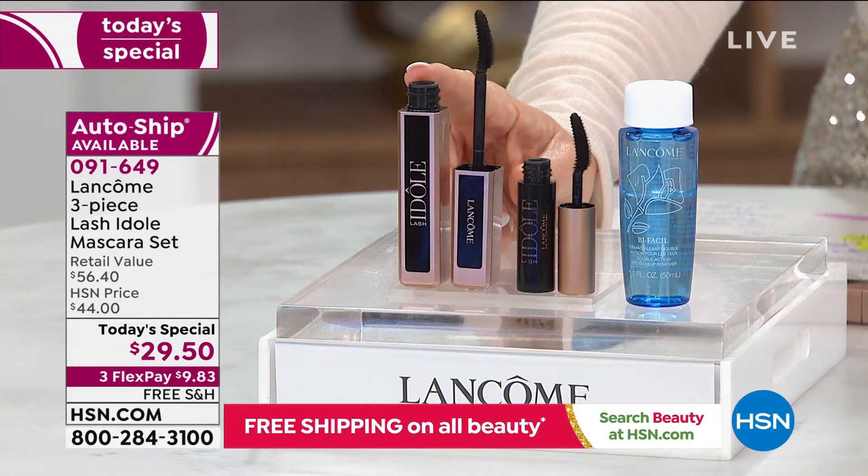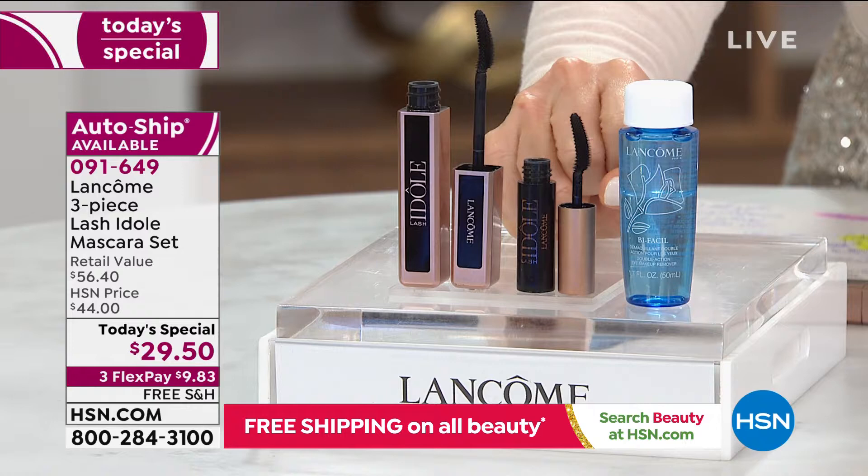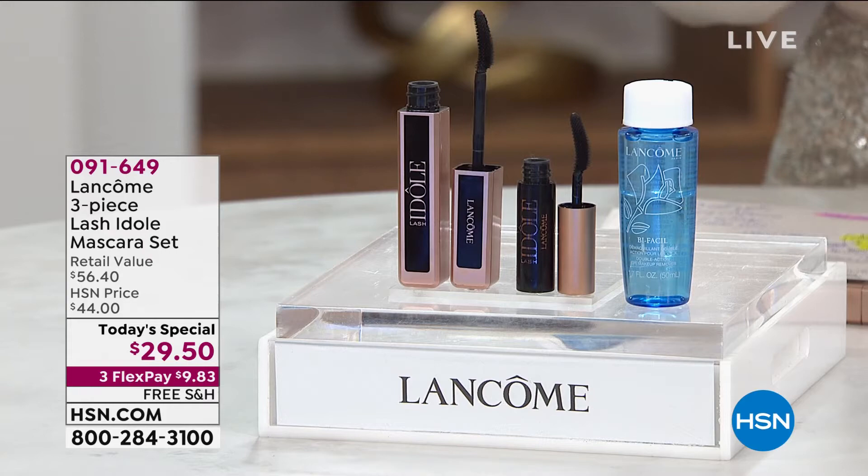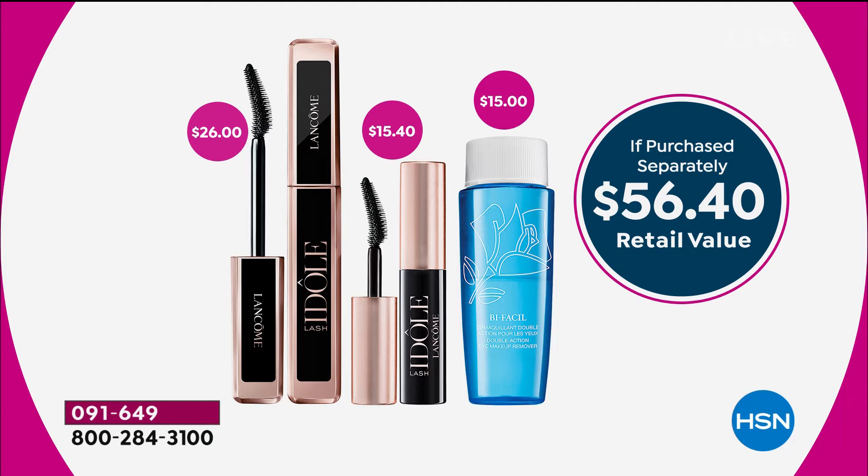The full-size Lashy Doll is $26 by itself. We're also including a full-brush travel size of Lashy Doll, which is $15.40 by itself. And we're including the customer pick number one makeup remover, Bifacil, which is $15 by itself. It's a $56.40 value that you're getting today for $29.50.